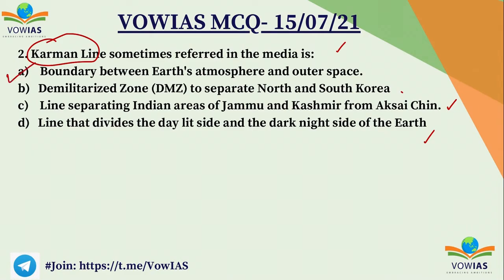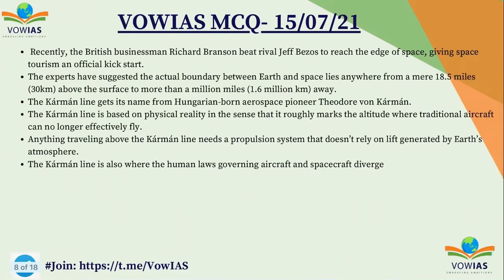The correct answer is A — boundary between Earth's atmosphere and outer space. Recently British businessman Richard Branson beat his rival Jeff Bezos, founder of Amazon, to reach the edge of space, giving space tourism an official kickstart. That is why the Karman Line was in the media. Experts suggest that the actual boundary between Earth and space lies somewhere between 18.5 miles (30 kilometers) above the Earth to 1.6 million kilometers away.